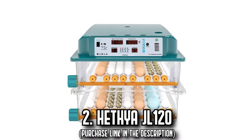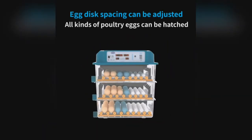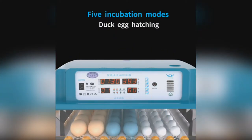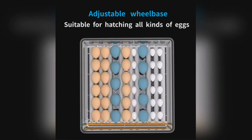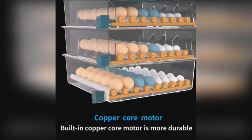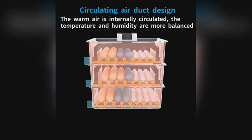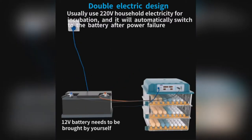Number 2: The Hethia JL-120. Embark on an inspiring journey from egg to chick with the Hethia JL-120 incubator. Uniquely designed to provide dual power supply, this machine ensures uninterrupted performance, automatically switching to a 12-volt battery in case of a power outage. Your eggs remain safe and cozy with automatic rotation every 90 minutes. A handy countdown timer on the screen conveniently displays the next egg rotation time, assuring even heating and enhancing the hatching rate.